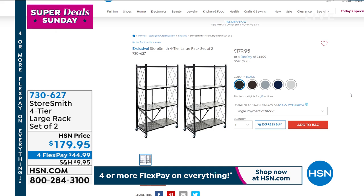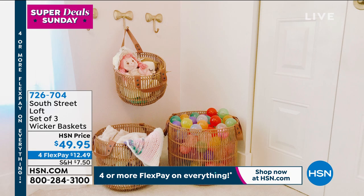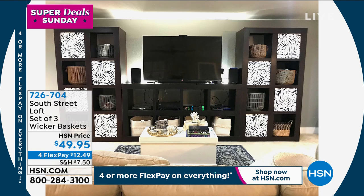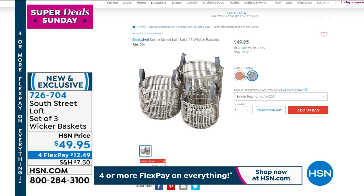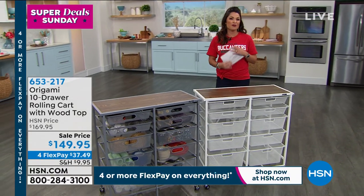These are new from South Street Loft — a set of three. They have that rattan look, that wicker, but with a metal frame, so they are very durable. You can use them in the bathroom or a playroom — put blankets and towels in them. They have faux leather handles that are actually removable. You'll get a small, medium, and large. Brand new, exclusive, and also on four FlexPay. This is Super Deal Sunday — everything is on four or more FlexPay for you today.